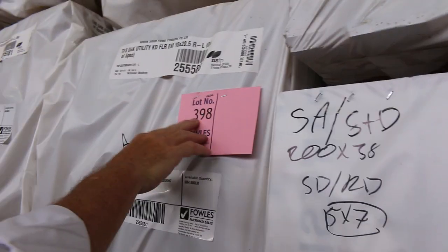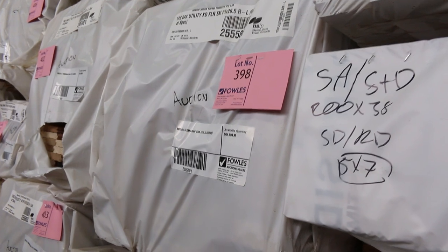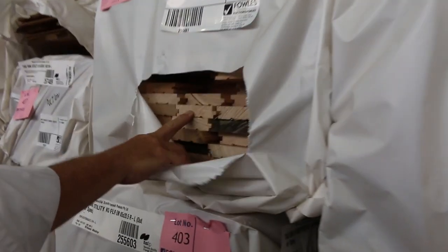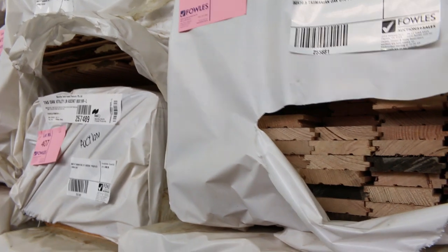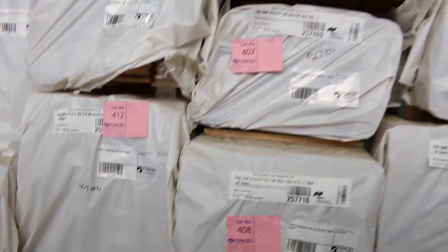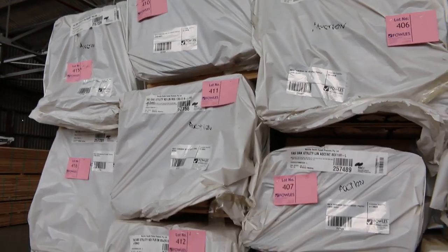At lot number 398 we've got the Tassie Oak — the 85 by 20 in the Tassie Oak. There's quite a bit of that there, look at that nice thick flooring with a good width on it. I can see at least half a dozen packs here — actually lots of them. Around about lot number 410, the catalogue will give you a good rundown of exactly what we've got in that nice solid hardwood Tassie Oak.